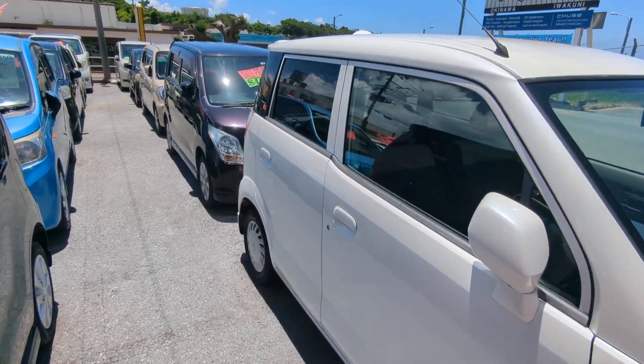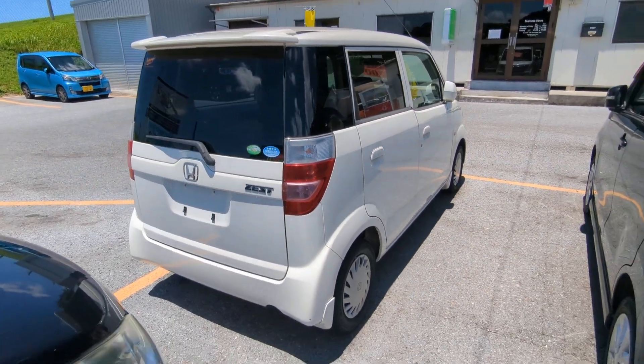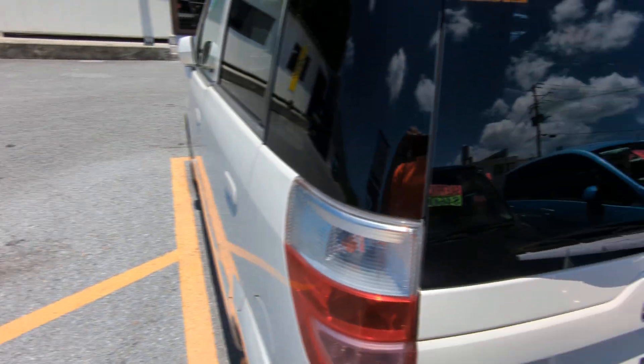I'll show you the features inside. But first, I'd like to ask you to please watch the video until the end. I do go over a lot of information in my videos — it's going to answer a lot of your questions. Things like the JCI, the warranty, the financing. I cover all that and more, so please bear with me until the end.